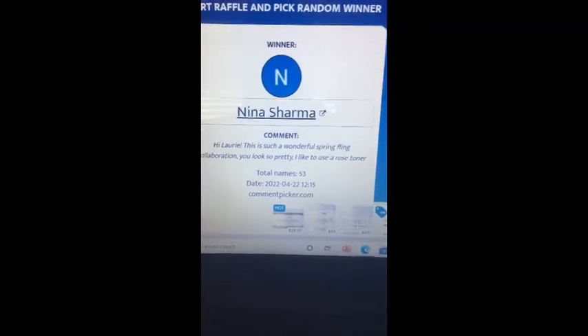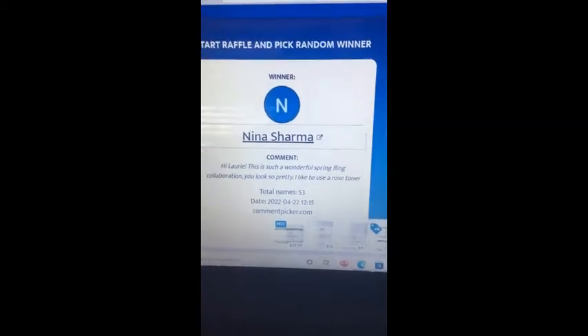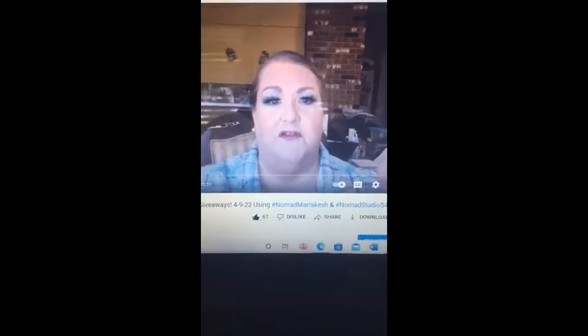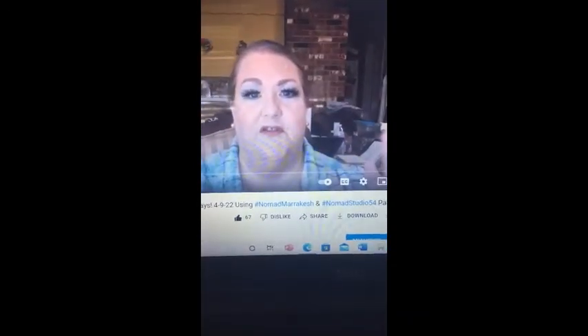I'm excited for you and I'm excited that you're here on my channel. I appreciate your participation, and I appreciate everyone's participation. Y'all give Miss Nina a big congratulations down in the comments! If you haven't seen my video yet where I did this collab and created this beautiful look using the Nomad palettes, go check it out. Thank you so much for watching — God bless you, that is my prayer. I'll see you in the next video, bye!